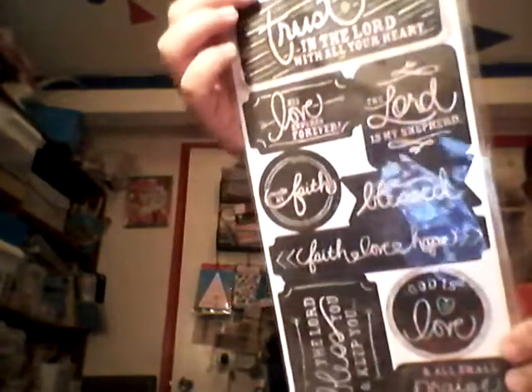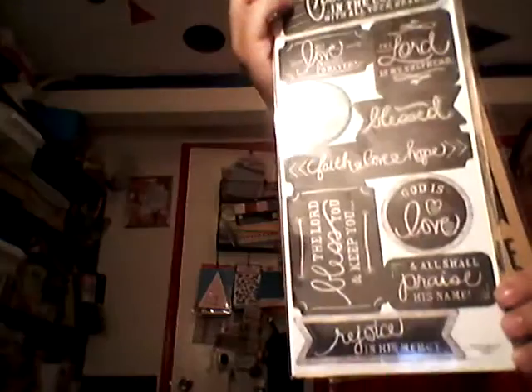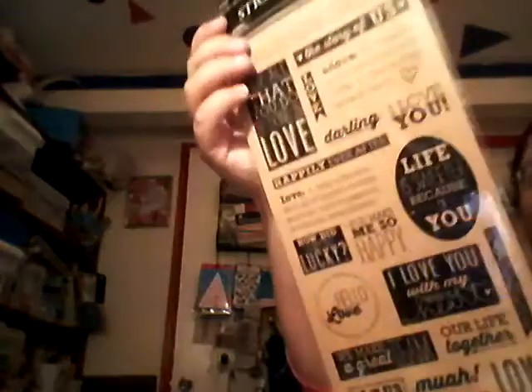Stickers are 50% off at Hobby Lobby. I found these two packs that I liked. This one has sayings like: His love endures forever, walk in faith, blessed, the Lord is my shepherd, God is love, all shall praise his name, rejoice in his mercy. Then this love/craft one is about: happily ever after, hello love, how did I get so lucky, life is sweeter because of you, happiness, I love you with my whole heart.